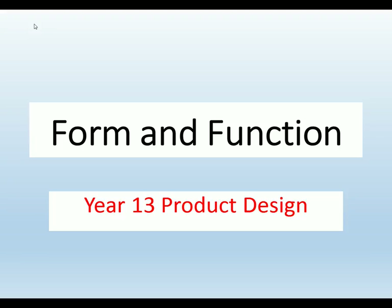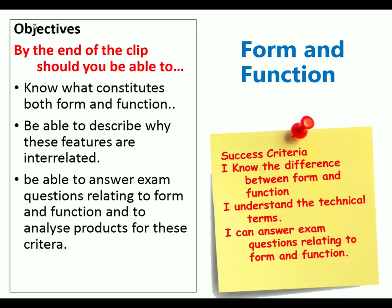Hello and welcome to Mr Ridley's product design. Today we're looking at form and function, and this is for Year 13 product design. By the end of this clip you should be able to know what constitutes both form and function, be able to describe why these features are interrelated, and be able to answer exam questions relating to form and function and to analyse products for these criteria in those exam questions.